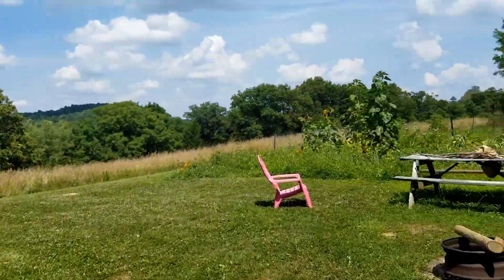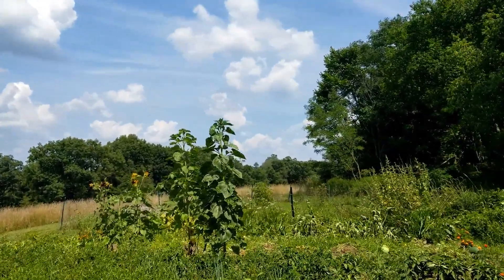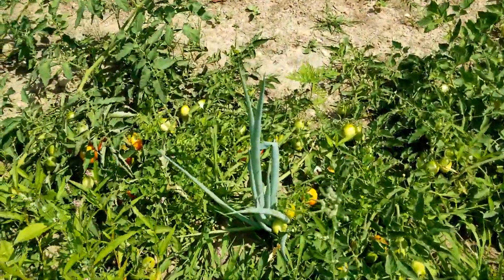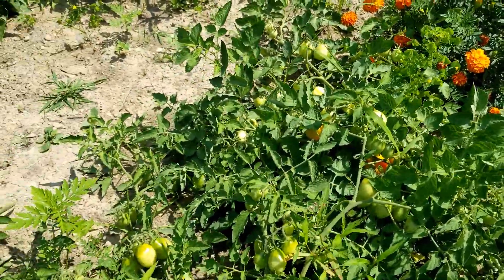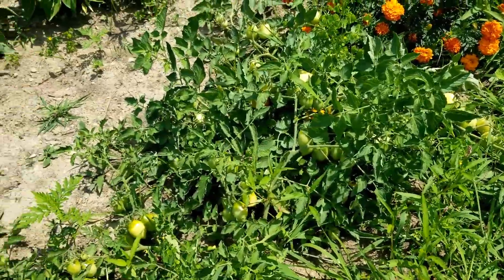Over to the overflow garden — these sunflowers are looking great. I'd say they're about nine feet tall now. I've been picking some paste tomatoes. As you can see, they're starting to ripen. I've picked probably only five or six so far, but there's a lot of them on there so I'll be picking a lot.